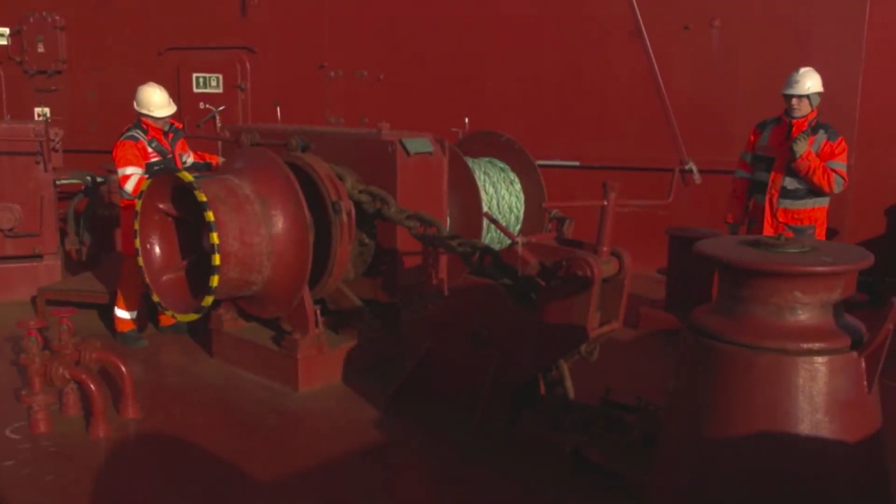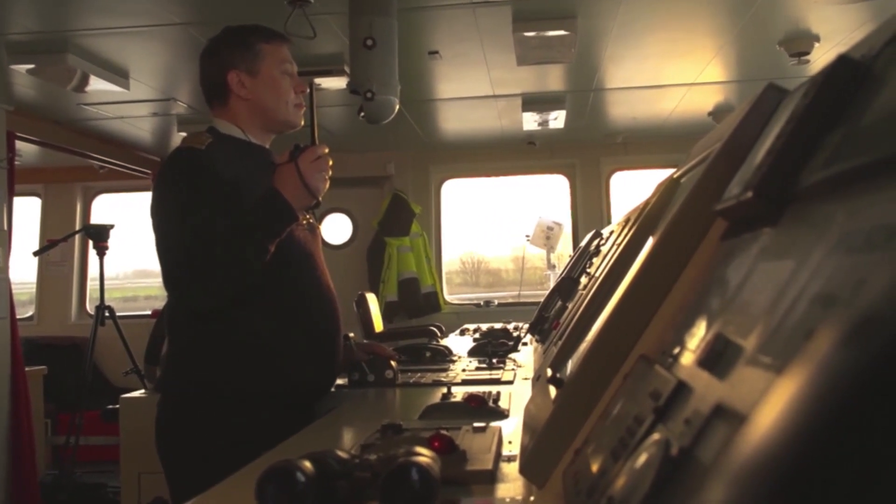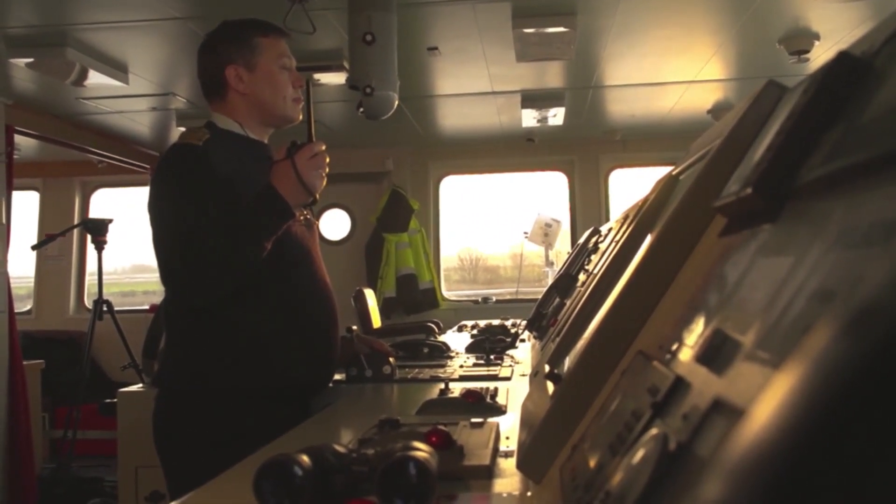Before dropping the anchor, the anchor team must be called to stations. The master must determine in advance the side on which the anchor will be used. The standard instructions to the anchor team must cover manning, communications, and the orders used for anchor operations.